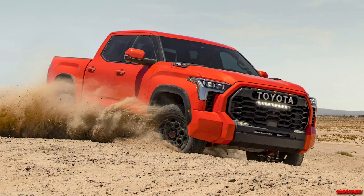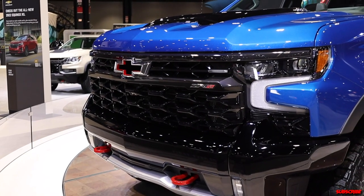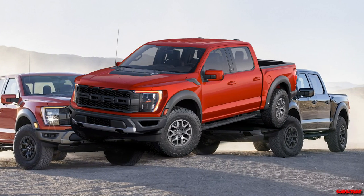Unfortunately, it's down on tire size compared to the Raptor, which offers 37s and comes standard with 35s. However, it still has 11.2 inches of ground clearance and better approach and departure angles than the 35-inch tire Raptor.